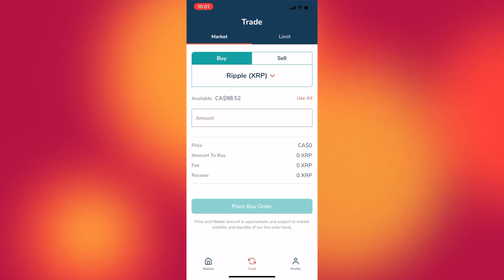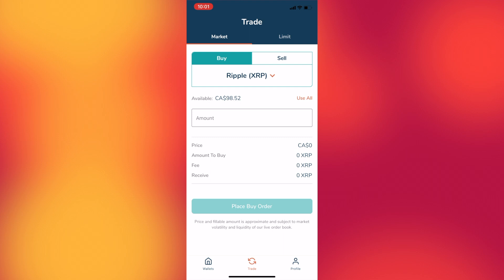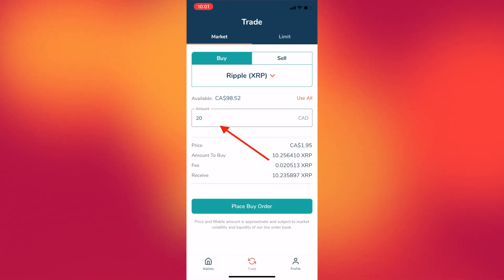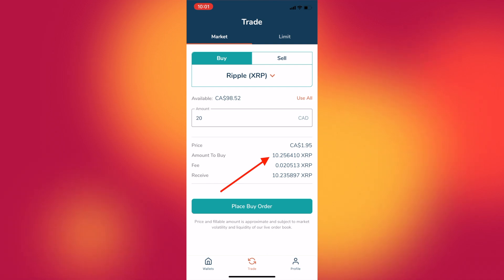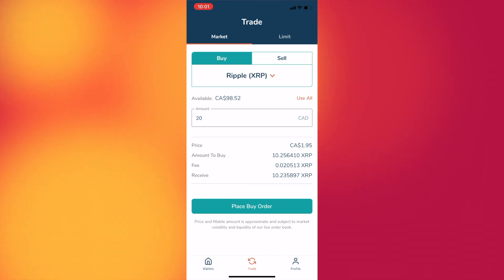If we click buy, we're brought to a page with a number of options. At the very top, you'll see market or limit. I love limit orders because they give you so much control over what price you're buying or selling your cryptocurrency at, which is especially important given the great price fluctuation that can happen from one minute to the next. To buy at market price, you simply input the amount in Canadian dollars you want to purchase, and the app automatically converts that into the number of coins you can buy. It also lists the fee, and once you're happy, press place buy order.